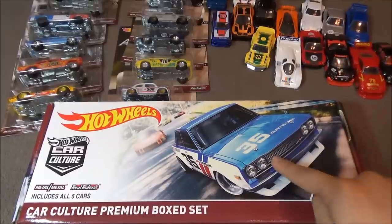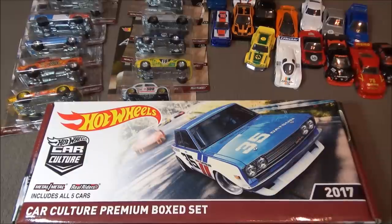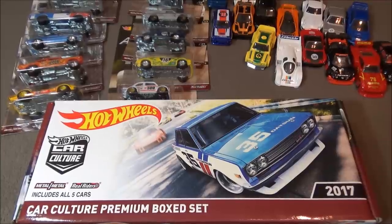Hey, it's Matthew and this is a 2017 Car Culture Premium box set. In the background are all the 2017 Car Culture series. Let's open this box up and take a good look at the cars inside.